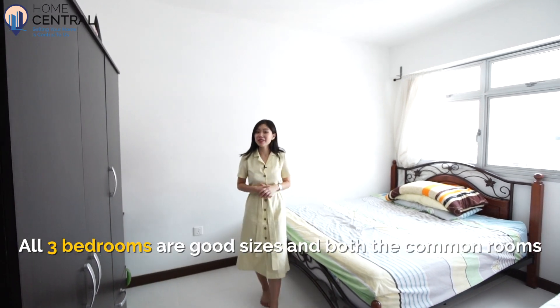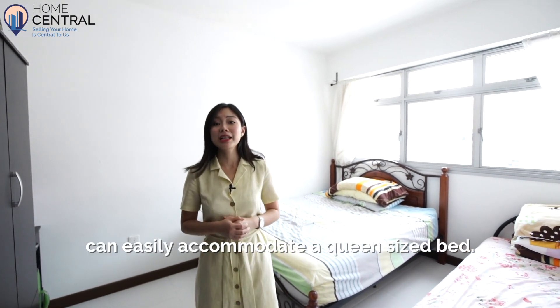All three bedrooms are good sizes and both the common rooms can easily accommodate a queen-size bed.